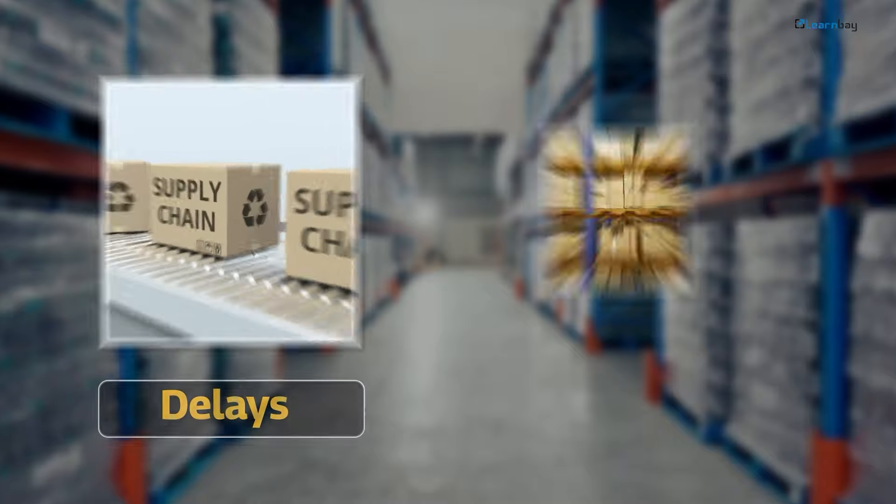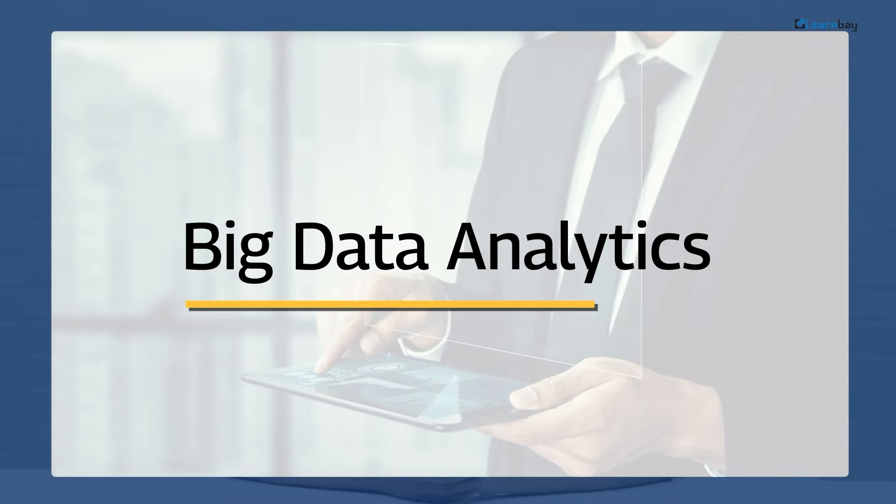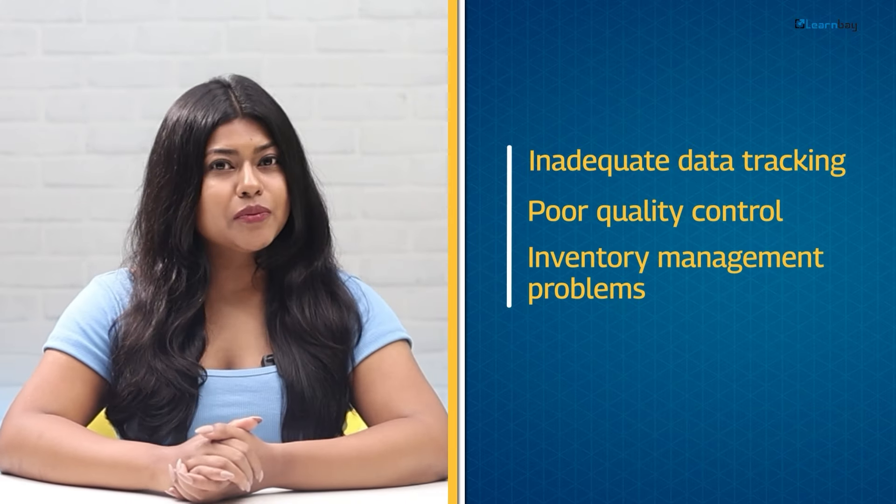Modern supply chains are full of inefficiencies like delays, stockouts and unhappy customers. Often, business leaders know their problems but lack the data to solve them. And here, big data analytics comes into the picture. Common issues include inadequate data tracking, poor quality control and inventory management problems. Big data analytics provides a data-driven overview to identify and solve these inefficiencies.